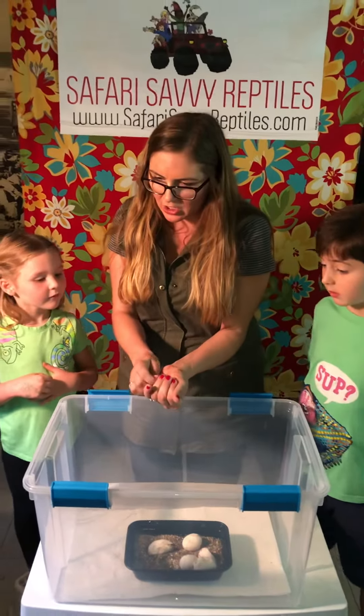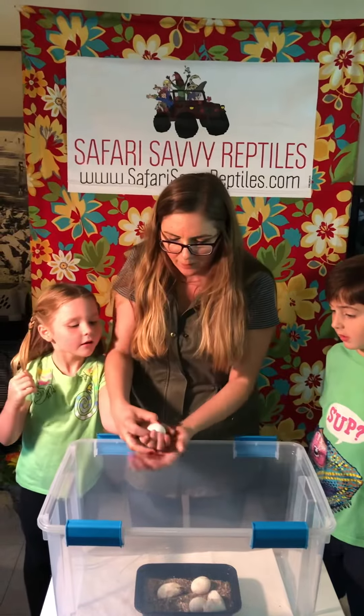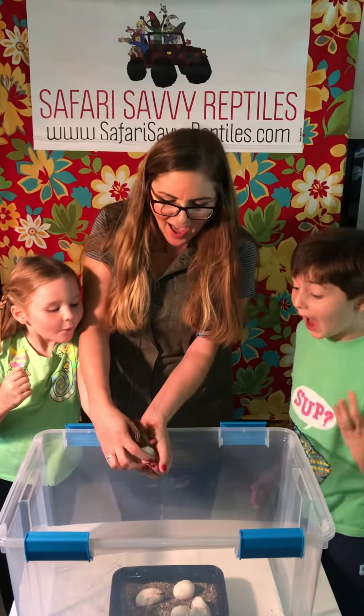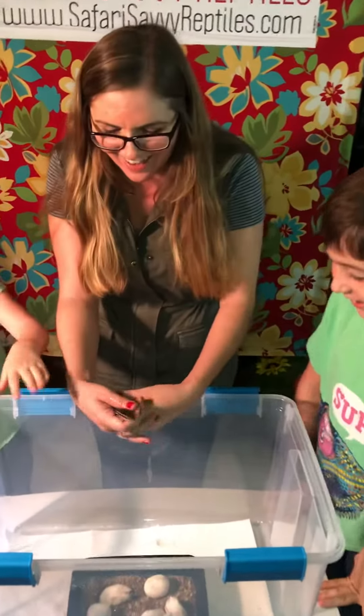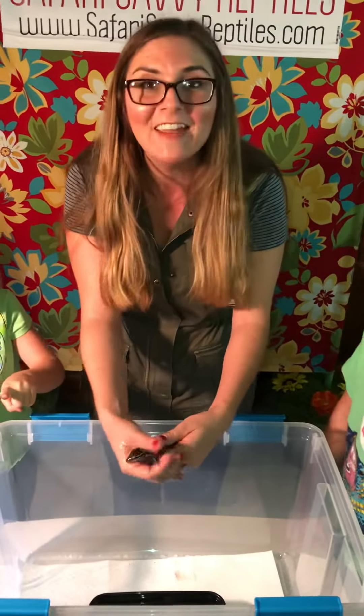Is it gonna hatch? Okay, give me your hand baby. Alright Avery, I want you to scratch it for me. There it goes! And there it is — a baby red tegu! Happy hatching everybody!